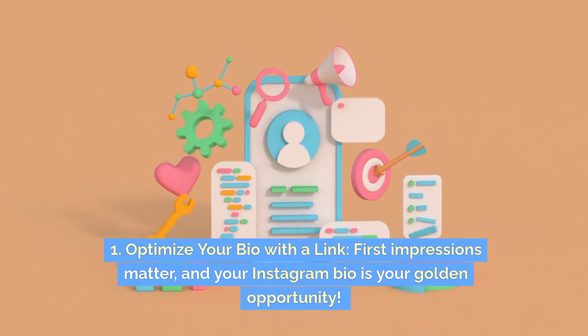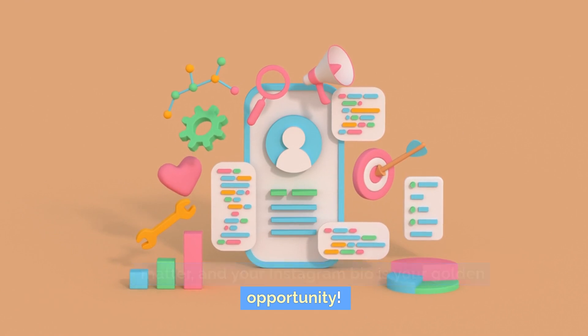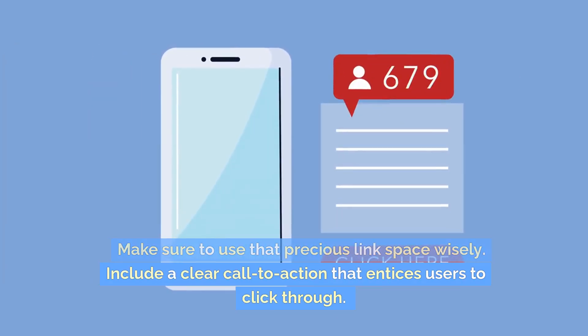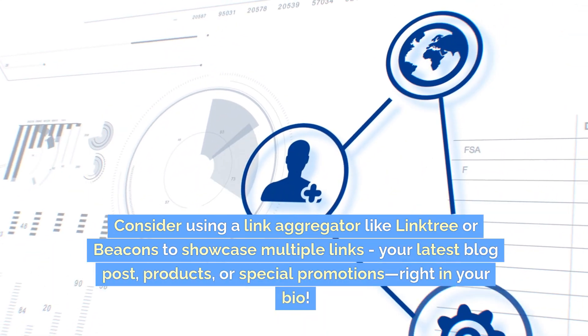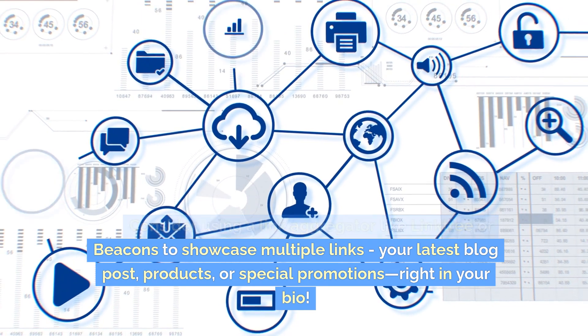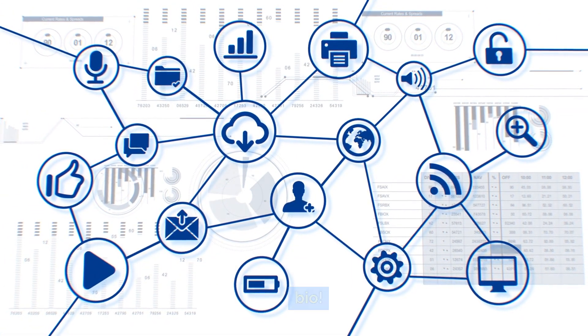One: optimize your bio with a link. First impressions matter, and your Instagram bio is your golden opportunity. Make sure to use that precious link space wisely. Include a clear call to action that entices users to click through. Consider using a link aggregator like Linktree or Beacons to showcase multiple links — your latest blog posts, products, or special promotions right in your bio.